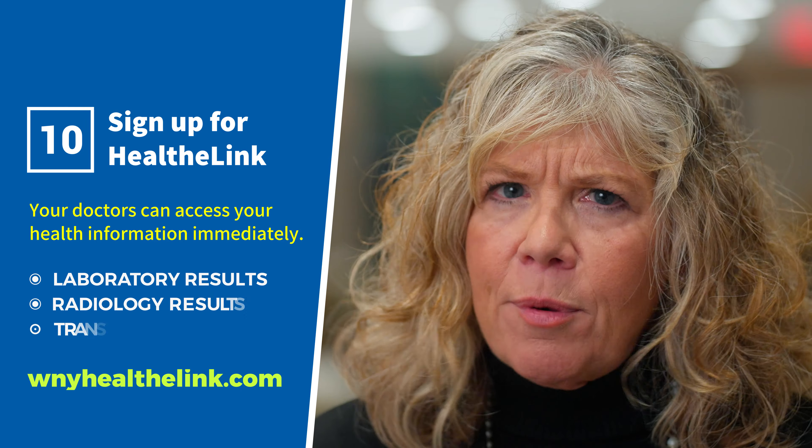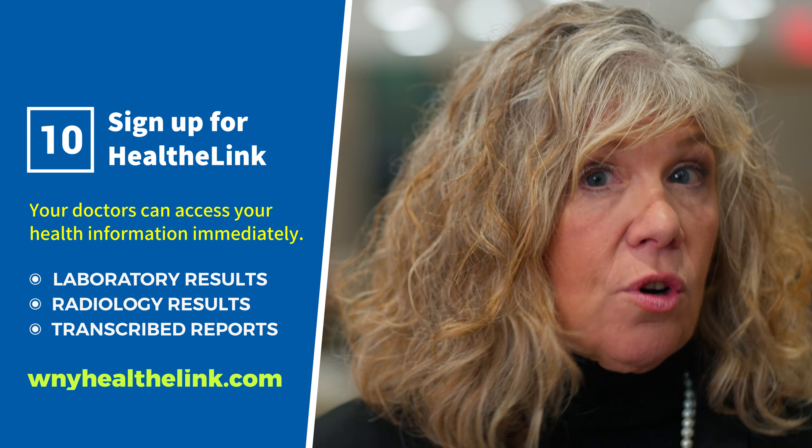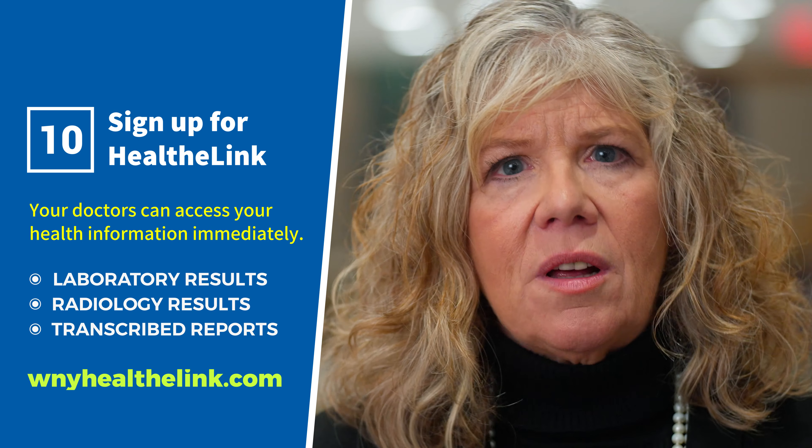The information could include laboratory and radiology results, transcribed reports from surgeries, hospital stays, and medication history. We encourage you to complete your HealthyLink consent form. Those are the things to prepare and think about before your appointment. Feel free to contact us if you have any other questions regarding your visit.